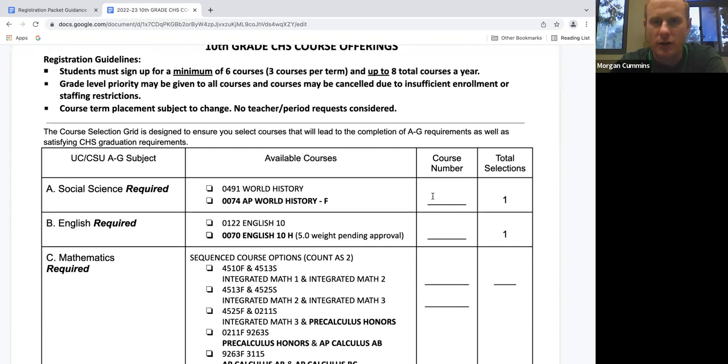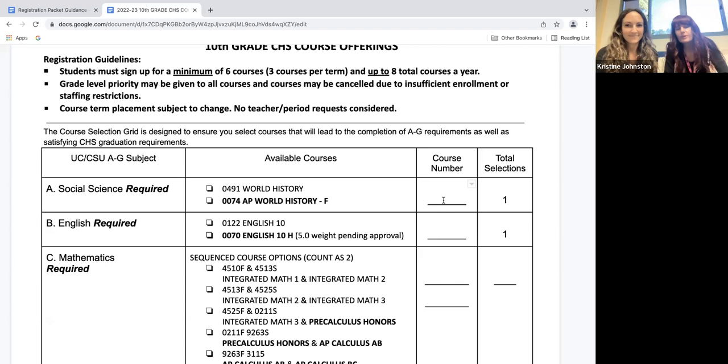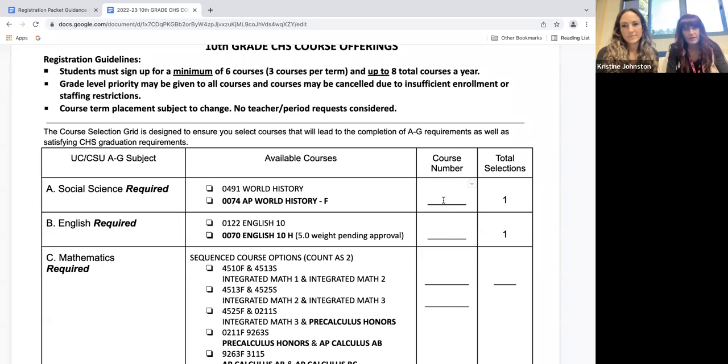Along our UC A through G requirements, the first is A — social science. Keep in mind you may not have taken social science as a ninth grader, but all 10th graders have to take social science. You have a choice between world history and AP world history. There is a big difference: if you're not the strongest reader or can't handle a fast-paced class, we don't recommend AP world history. However, if you're interested in history, are a strong reader, and can handle a fast lecture-based class, then AP world history would be a great choice. Keep in mind that an A in the regular class will always look better than a C or D in an AP class.